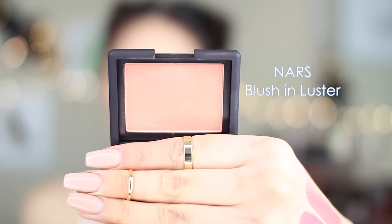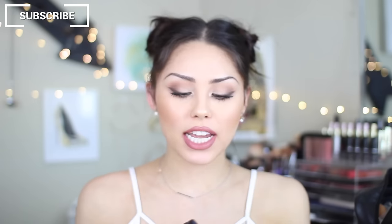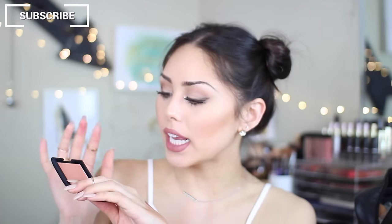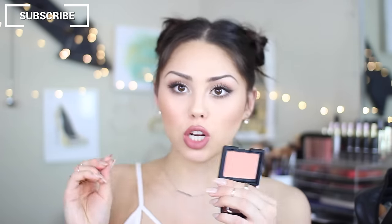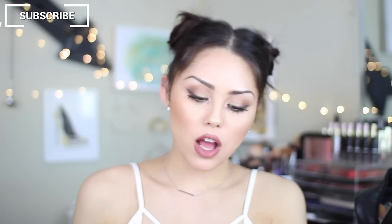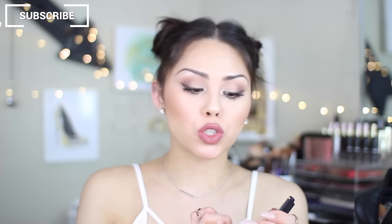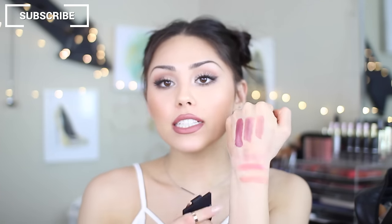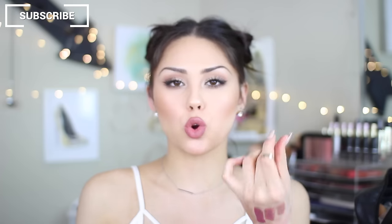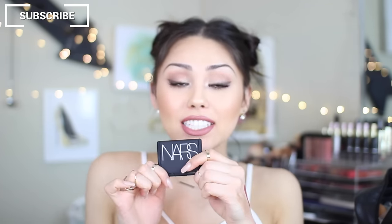Speaking of products I wanted to try, this is NARS Luster Blush. I've wanted to try this for so long. This is much more up my alley for blush shades. It is a neutral tone but it has a tint of orange to it — like a peachy, burnt orange because it's a bit darker. It's so beautiful. NARS Madly is like my go-to right now; I use it every single day. This is NARS Luster — it definitely has that burnt orange tinge. I'm excited to give this one a go.